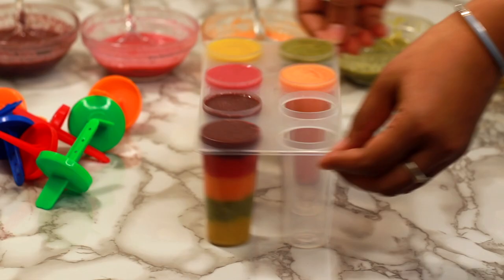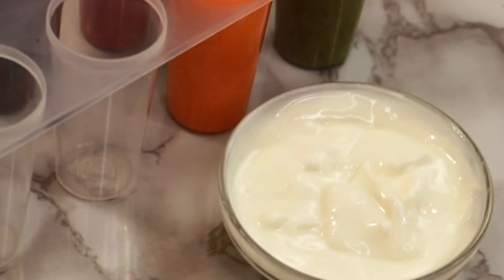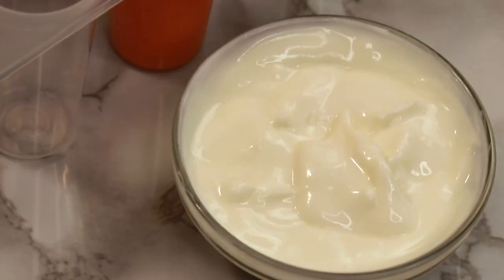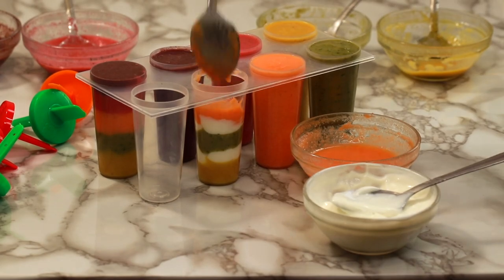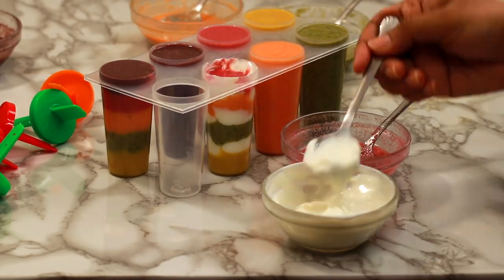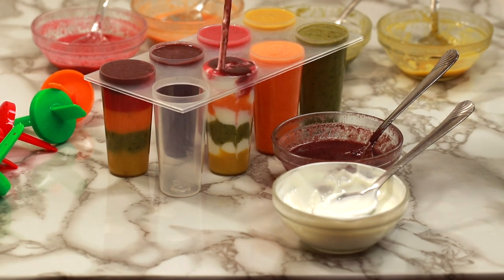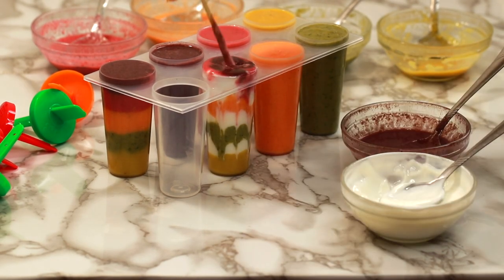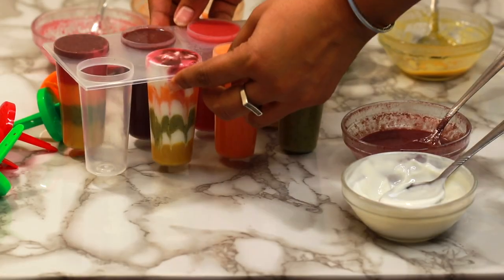For the seventh one, you need roughly 5 tablespoons of any Greek yogurt — I am using vanilla flavour. Start layering it up alternating with layers of smoothie. To create a wave effect, I am using a bamboo skewer — you can use anything available in your kitchen, even the handle of a spoon would work. Neatly wipe out any excess and make sure to tap out air.